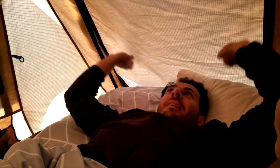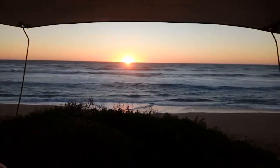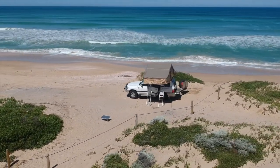In the particular tent we have, we can unzip all the windows. It was great waking up in the middle of nature, unzipping those windows and enjoying the views from the comfort of our bed. If you want any more details on a four person rooftop tent, click on the link in the video.